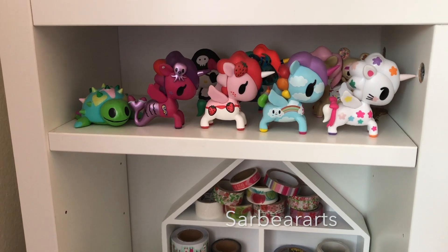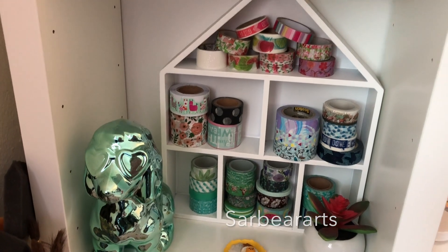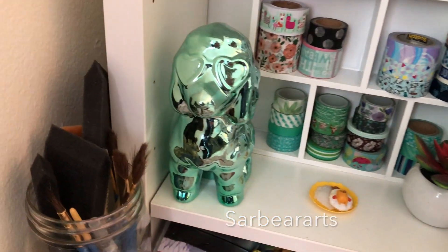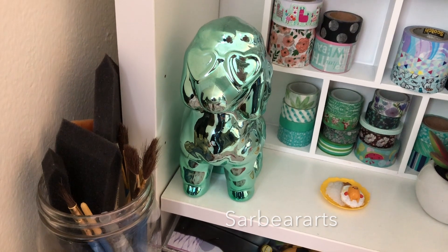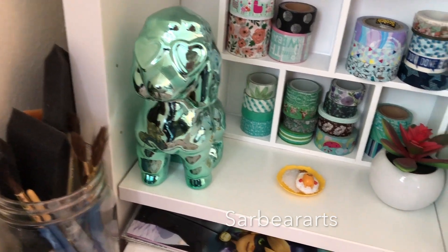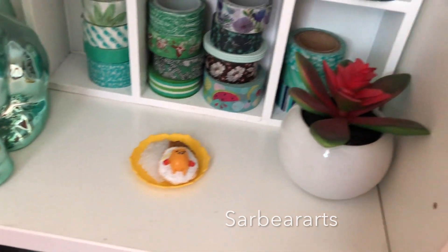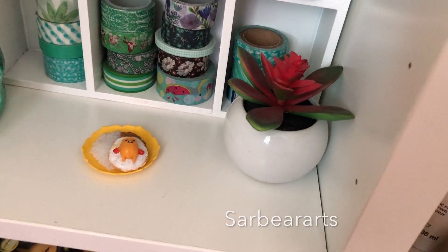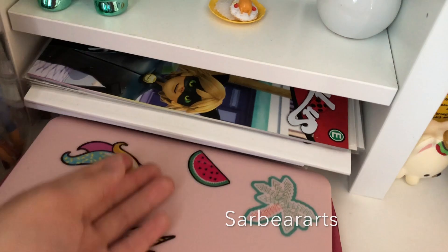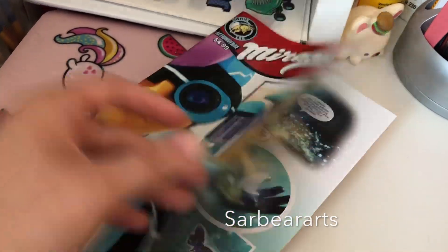Over here I have these Tokidoki unicorns — I've been really liking those a lot. Down here I found this cute little house decor thing at Michael's and I put some of my washi tape in it. I also have this little coin bank in the shape of a poodle I got at Target for five bucks, a little Gudetama figure my boyfriend got me, a fake plant also from Target, some notebooks, and a Miraculous comic book my boyfriend got me.